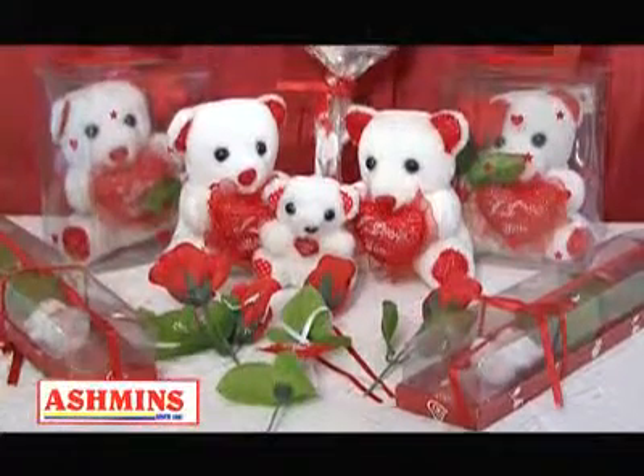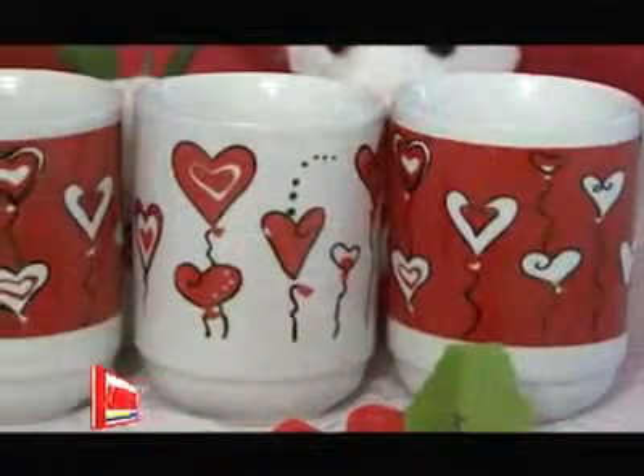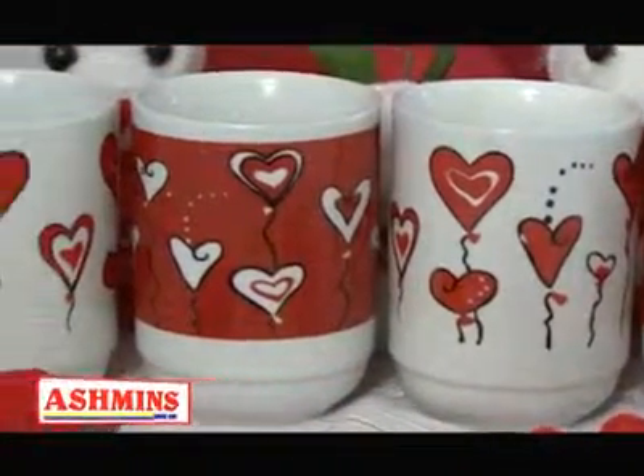Teddies and roses are a must-have, and you can even throw in these tea mugs with cute little heart prints. These would surely make you get lots of kisses on Valentine's Day.